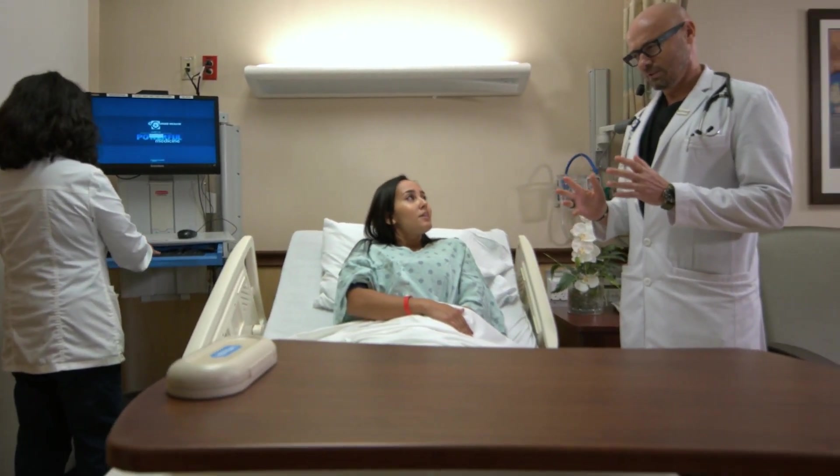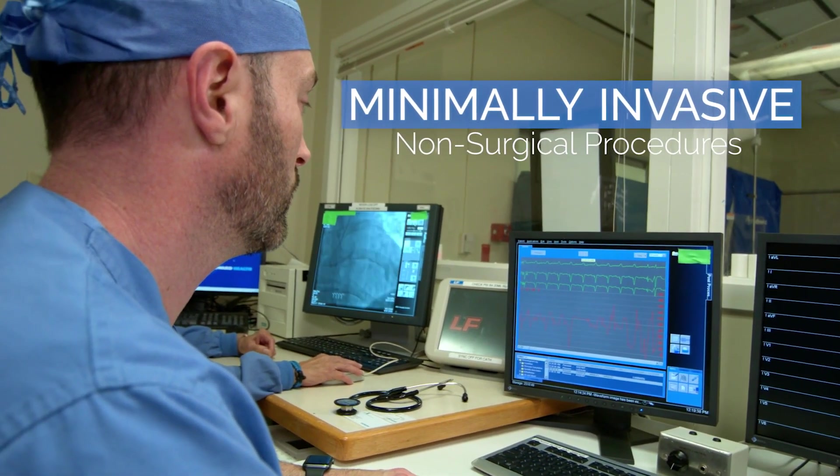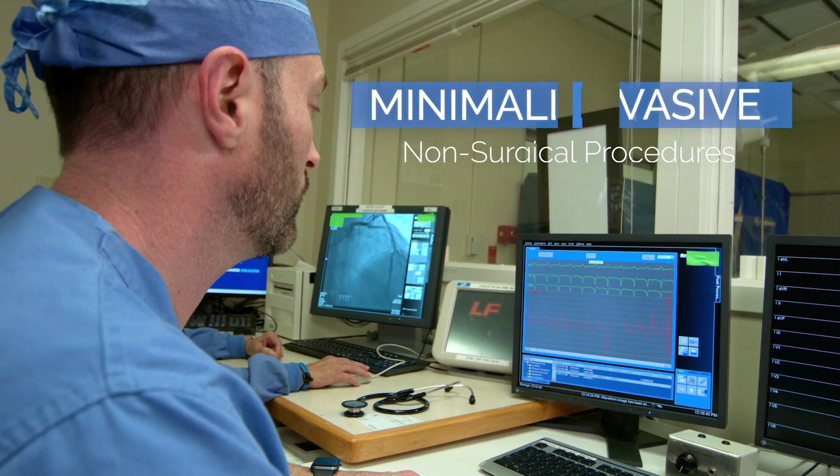Interventional cardiologists are also available to address blockages in the coronary arteries with minimally invasive, non-surgical procedures to restore blood flow to the heart.